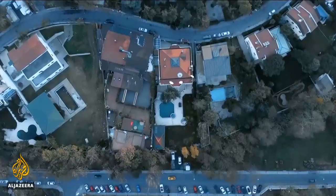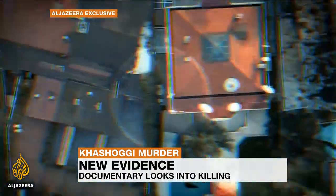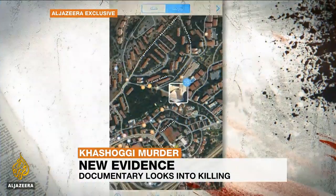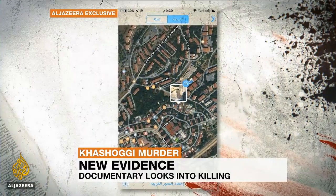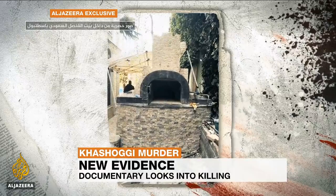Al Jazeera has obtained exclusive pictures from the home of the Saudi consul general in Istanbul after the murder of journalist Jamal Khashoggi. A documentary airing on our sister channel Al Jazeera Arabic is shedding new light on his death and how his body may have been disposed of. Khashoggi was killed inside Saudi Arabia's consulate last October. Sinem Kostoli has more from Ankara.